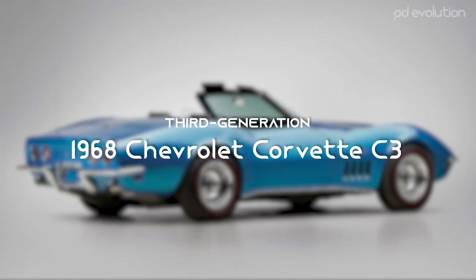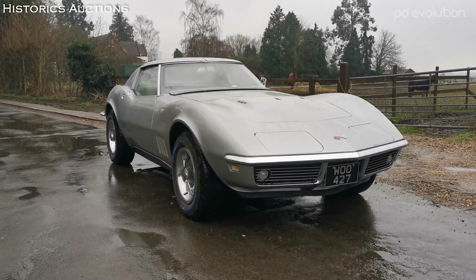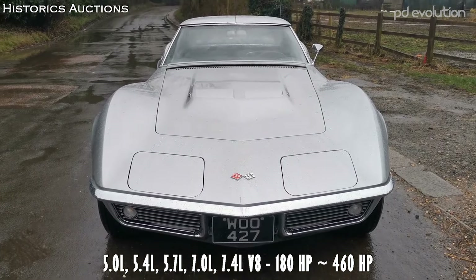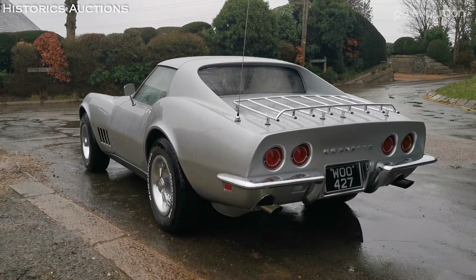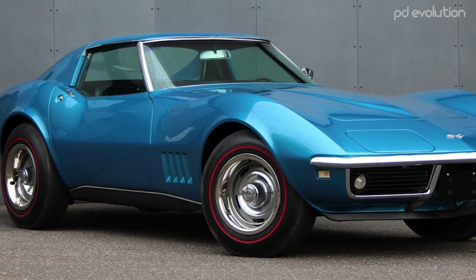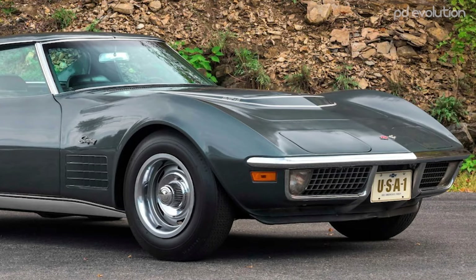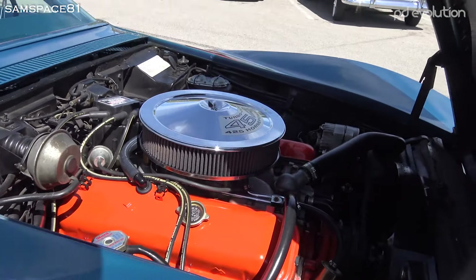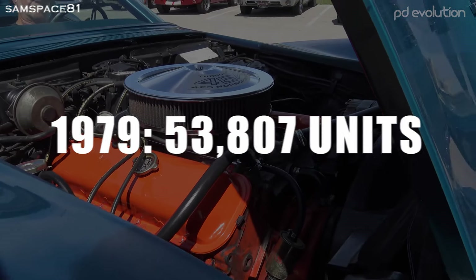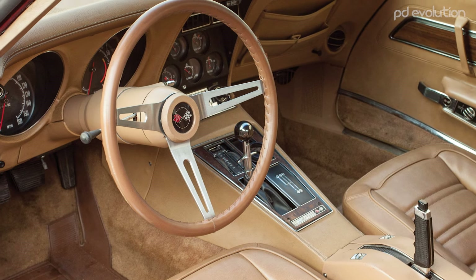1968 Chevrolet Corvette C3. The Corvette C3 launched for the 1968 model year and remained in production until 1982. The design featured hidden windshield wipers and headlights and removable T-tops. It introduced monikers that were later revived, such as the LT1, ZR1, Z07, and Collector Edition. 1979 was the highest production year for the Corvette with 53,807 units built. A total of 542,741 units were produced over the course of 14 years.